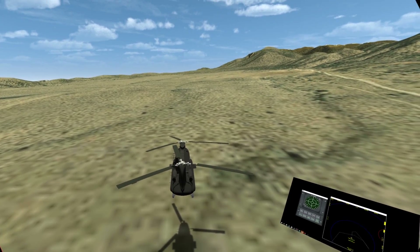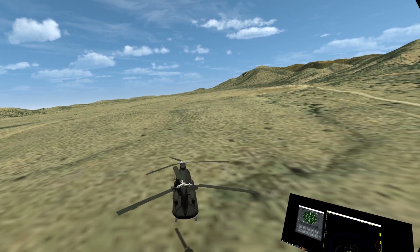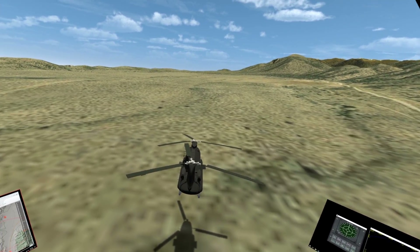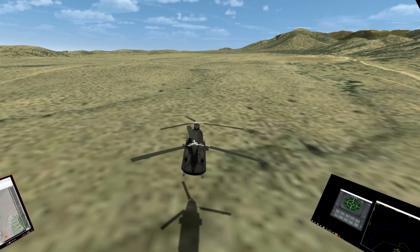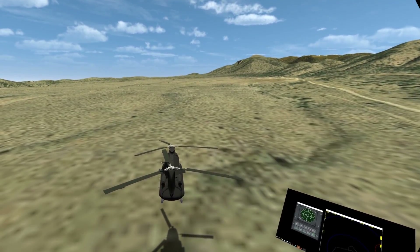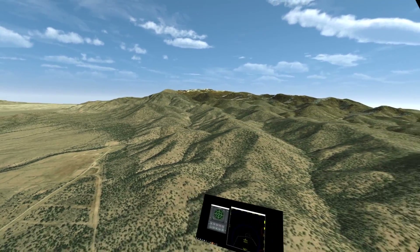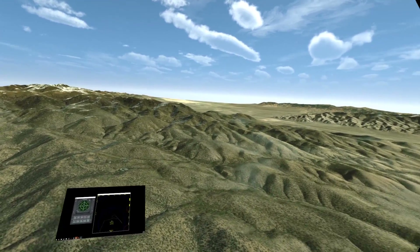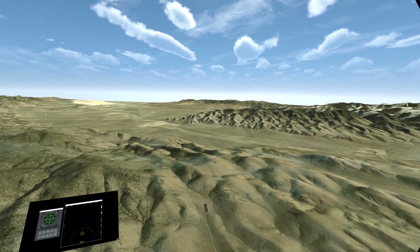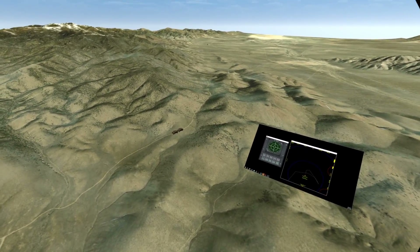Hi, Dan here. I'd like to give a demonstration of doing terrain masking against radar threats in ARMOR and MACE. You can see here that I have an MH-47 and we're about to start our mission. What I'm going to be doing is flying over to an exfil site. However, there are radar threats between me and this exfil here.